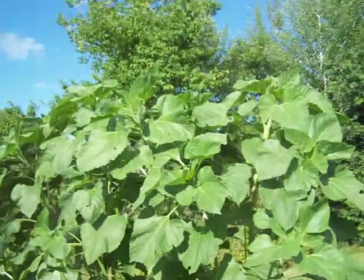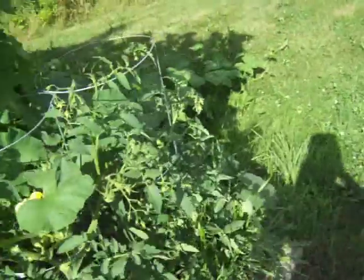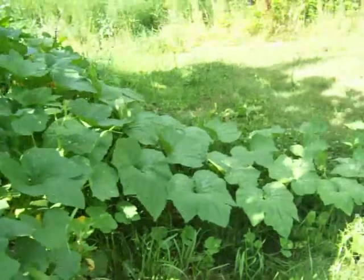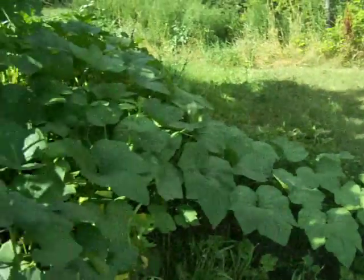Sunflowers are about six feet tall now. Pumpkins and squash — nothing on them yet, they're just starting to vine out.